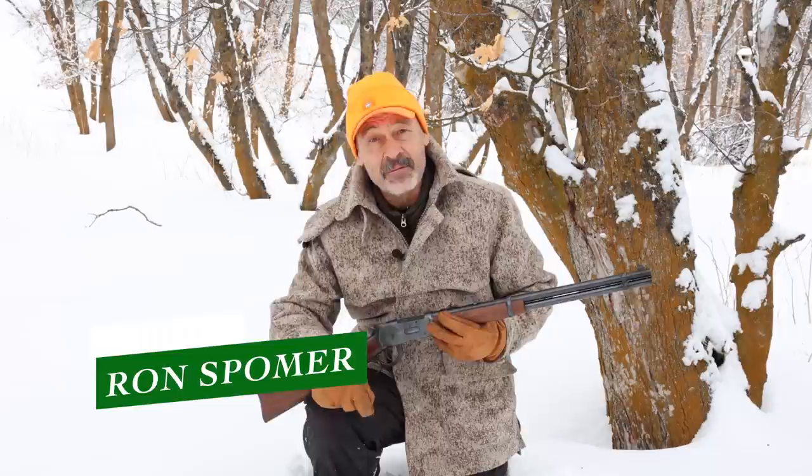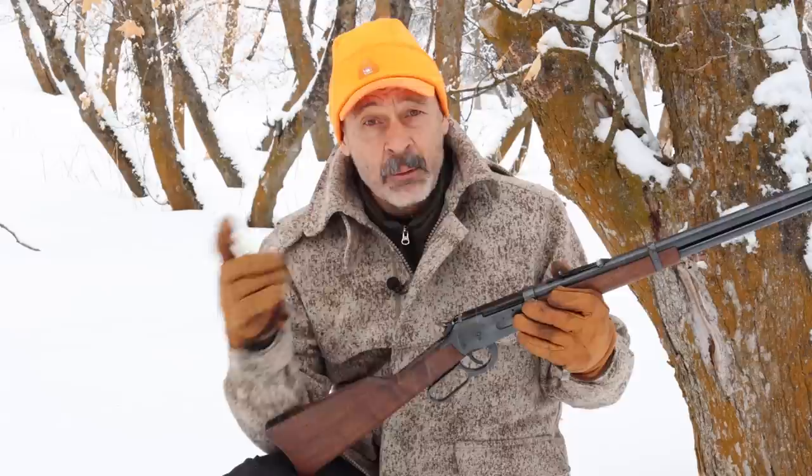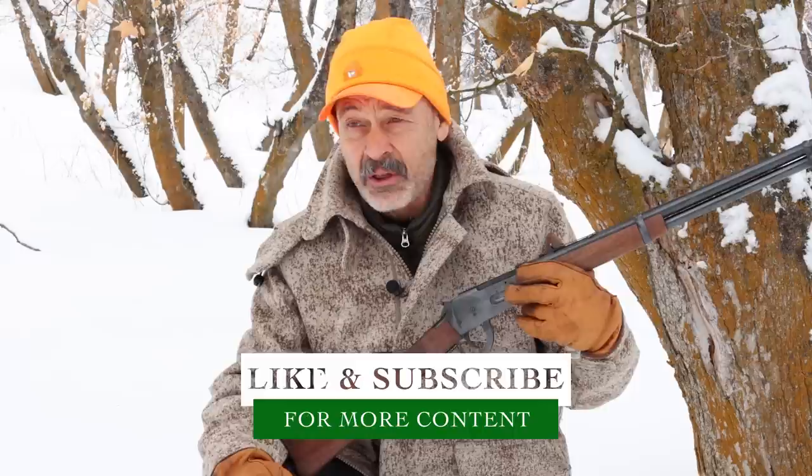The old Winchester 30-30 has been around since 1895. Winchester made the Model 94 lever-action rifle in 1894, but they didn't come out with that 30-30 cartridge until the next year. This was the first commercial cartridge with smokeless powder. Winchester called it the 30 Winchester Centerfire, and it became so popular that Marlin lever-action started chambering it, but they didn't want to put Winchester on it, so they just called it the 30-30 — and for a while they even called it the 30-30 Marlin. Over the years it became known as the 30-30 Winchester, and that's what it's called today.